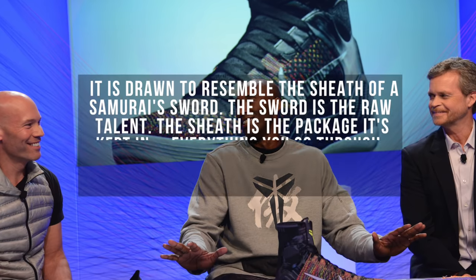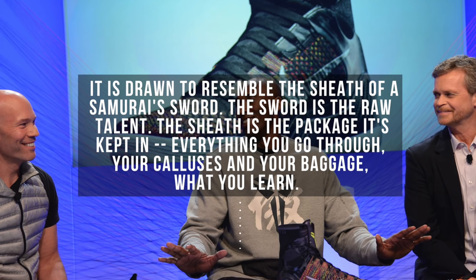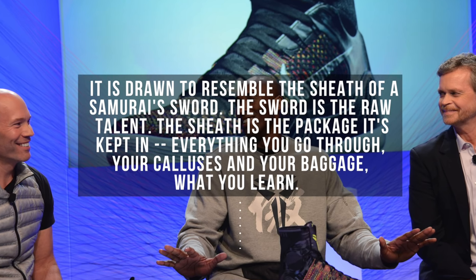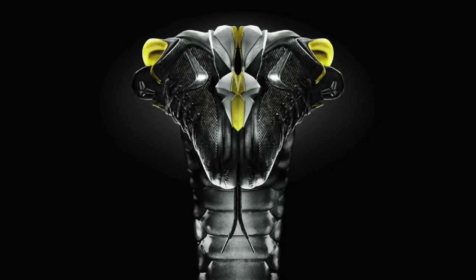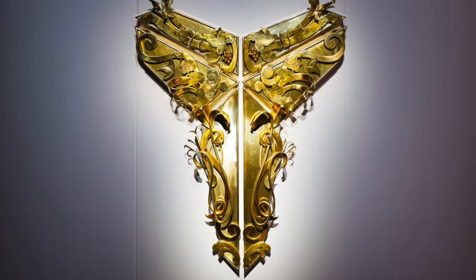If you didn't know what this logo exactly was — apparently, according to Kobe, it's drawn to resemble the tsuba of a samurai sword. The sword is the raw talent, while the tsuba is the package it's kept in — everything you go through, your calluses and your baggage, what you learn. Nike has done a great job capitalizing on its fantastic design with great marketing campaigns featuring this logo in creative ways. That's my favorite signature sneaker logo of all time — I think it's the best hands down. Fight me about it in the comments with your own list. Give this video a like if you enjoyed it, and subscribe for more great content. My name's Jaren, I'll catch you in the next one. Peace!